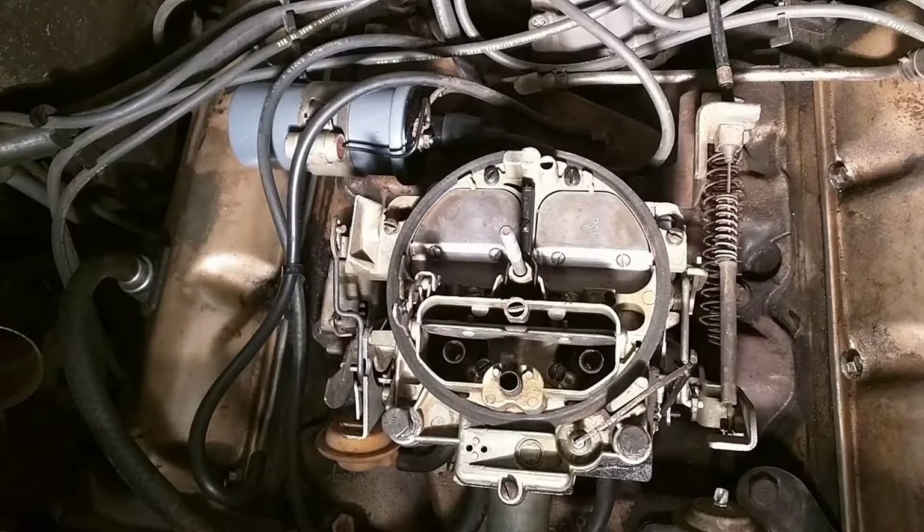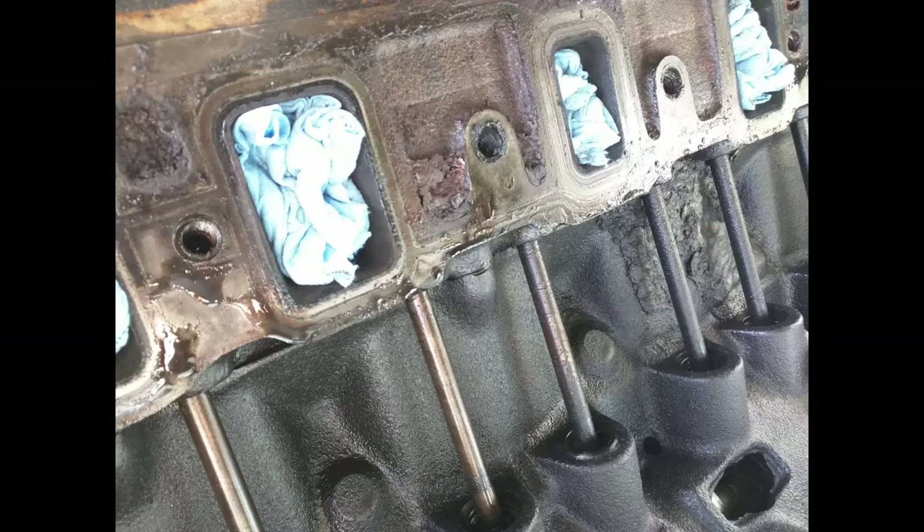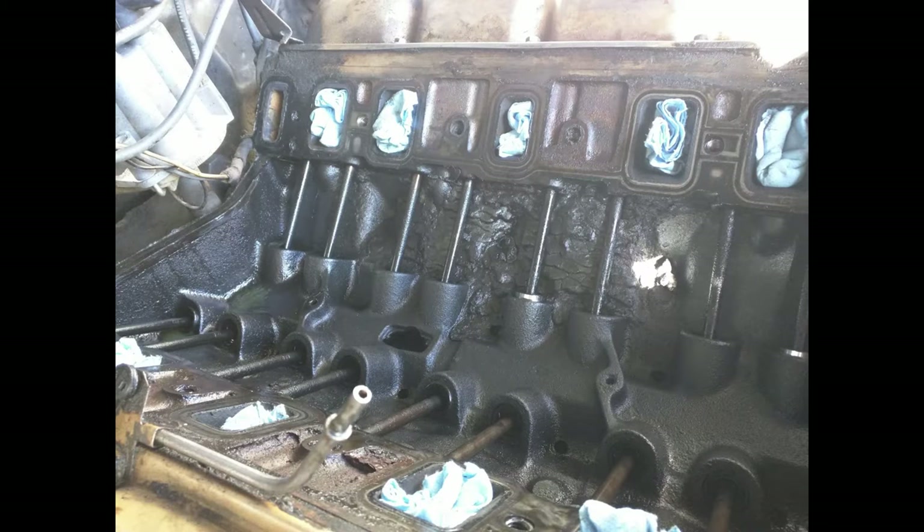I sprayed some carb cleaner around my intake and heard the idle pick up, so I thought my intake manifold gasket was bad. And it was — it did pick up the carb cleaner through the seal. So I took the intake off, redid the seal with a new gasket, cleaned it all up, and painted everything. That came out nice.